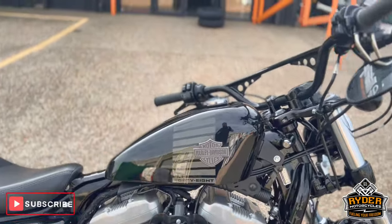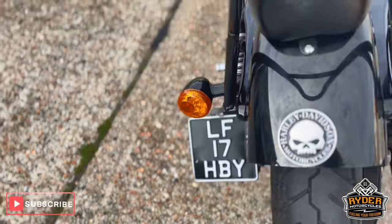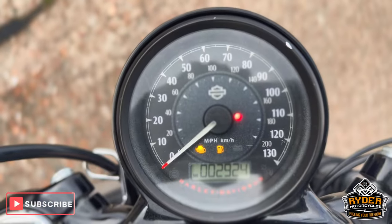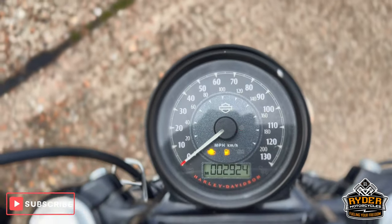Just arrived in stock. It's a really nice Harley-Davidson 48. It's a 17 plate, really, really nice low mileage of 2924. Bike checked off Valix.